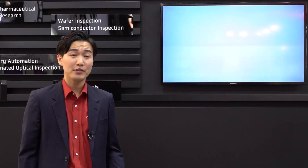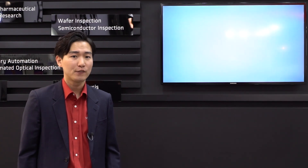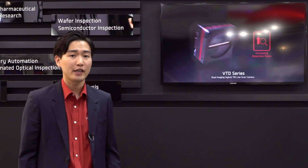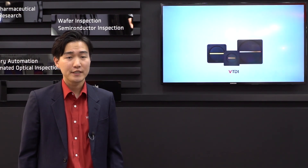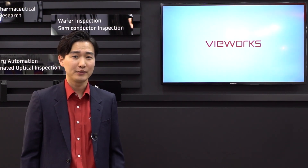At Vision 2018, we are introducing our incredible machine vision technology — from the ultra-high resolution camera VHR to our new TDI line-scan camera VTDI. To find out more, visit our website at www.viewworks.com. We are here to assist you. Thank you.